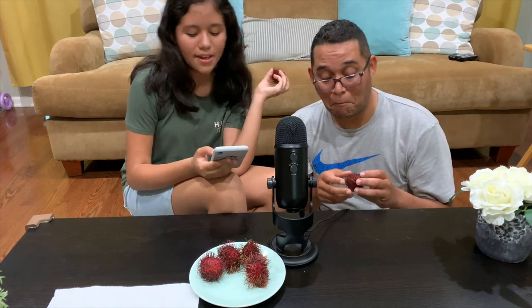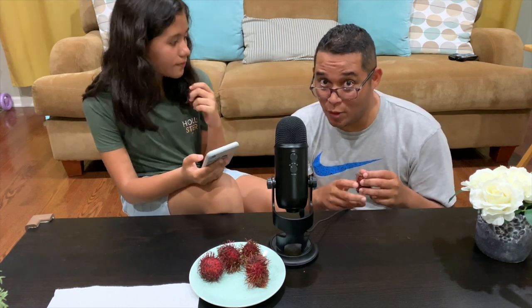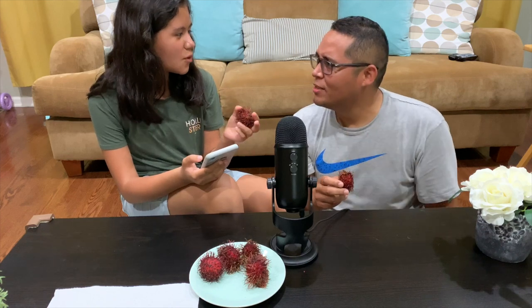The flavor of rambutan is more acidic than the lychee, sweet and very aromatic. On the box it said it's from Guatemala.